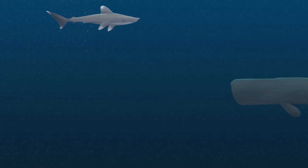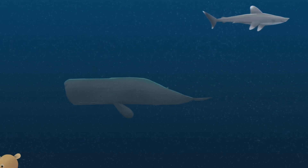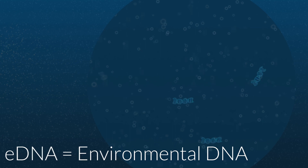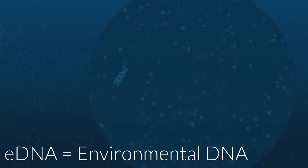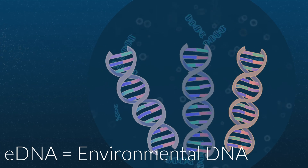Have you ever heard of environmental DNA? Little bits of your hair and skin are always shedding into the environment as you go about your day, which also happens to all living things in the ocean. Whether they're coming off of us or fish, these shedding particles contain little bits of DNA. Since DNA is unique to each species, we can learn what organisms are in an environment like the ocean by sampling the water and analyzing the DNA that's floating about inside.